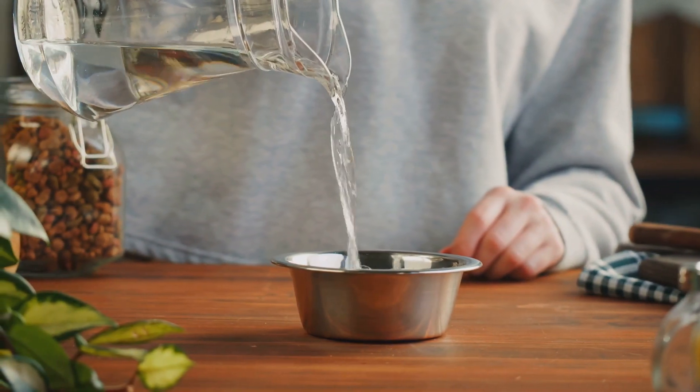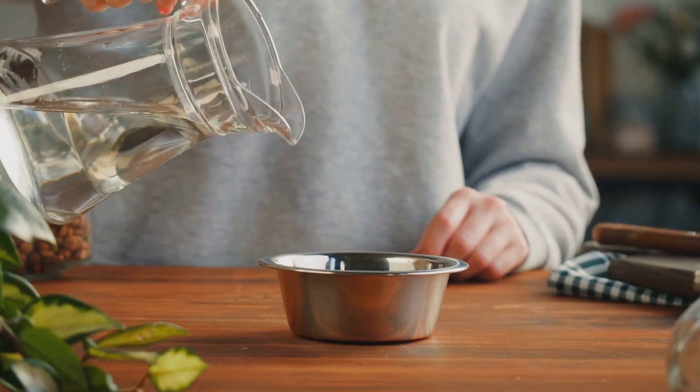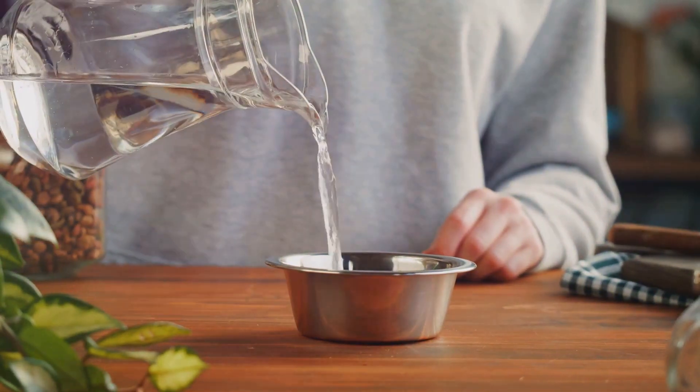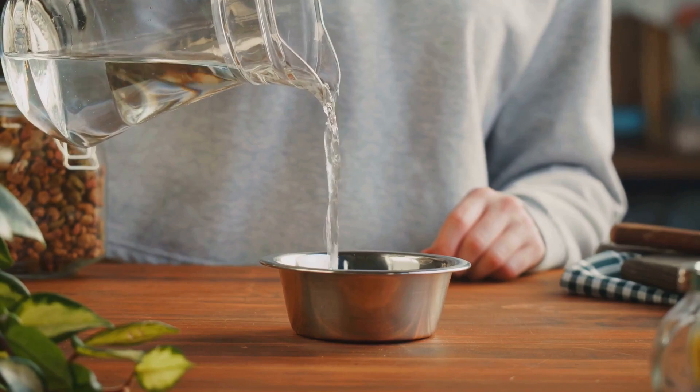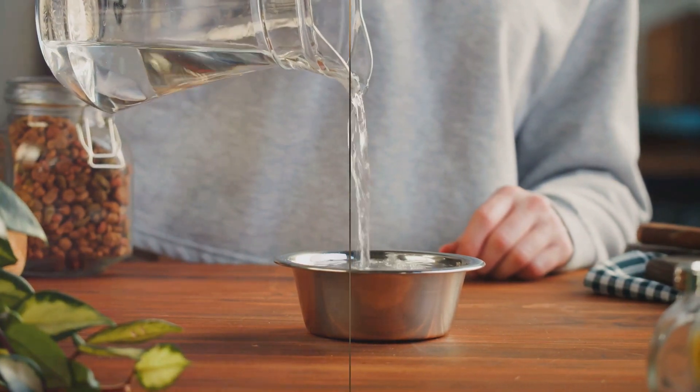Whether it's providing fresh water, using a cat water fountain, or adding more wet food to their diet, remember every bit helps. Encouraging your cat to drink more water can be as simple as providing fresh water and tasty wet food.